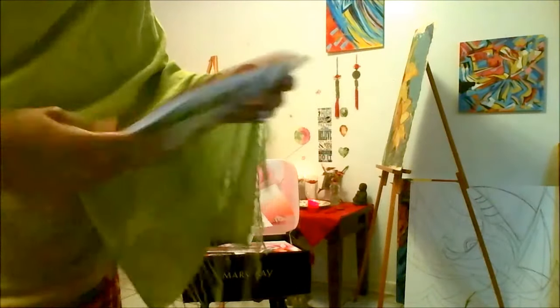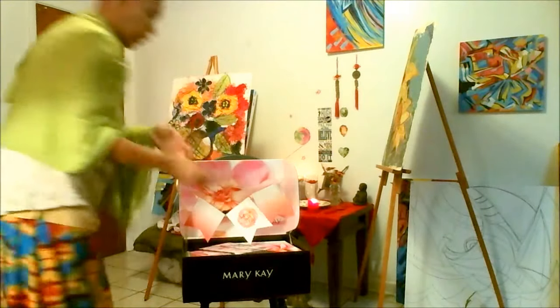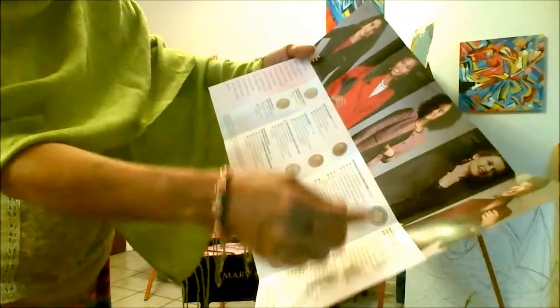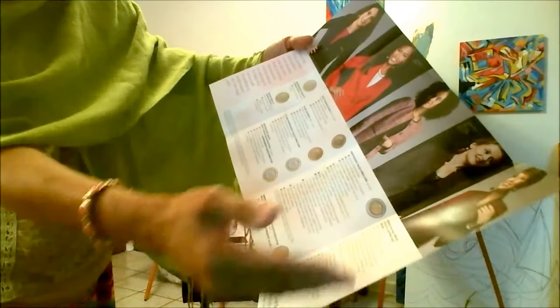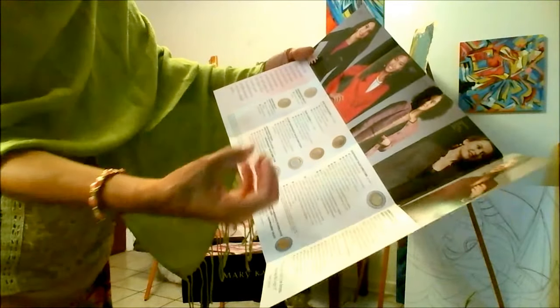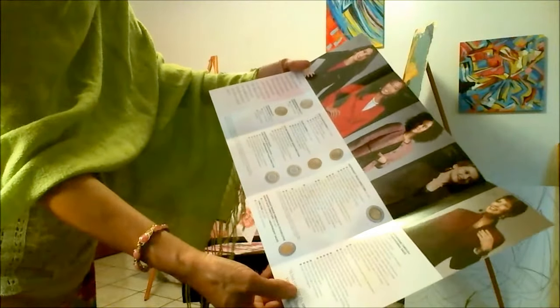There is also a brochure that talks about Steps to Success. This discusses all of the different ranks within the Mary Kay business, starting from an associate — which is basically what I am — and working your way up. In some businesses you have to do your own research, but this spells it out for you right here.